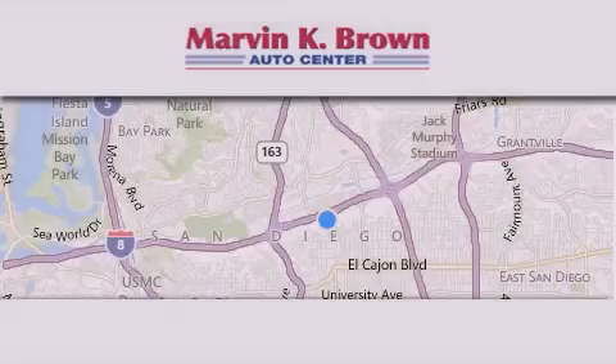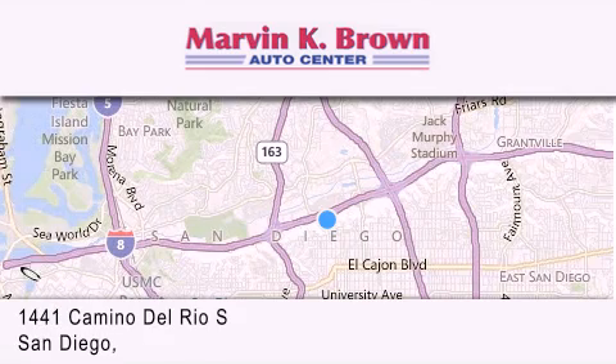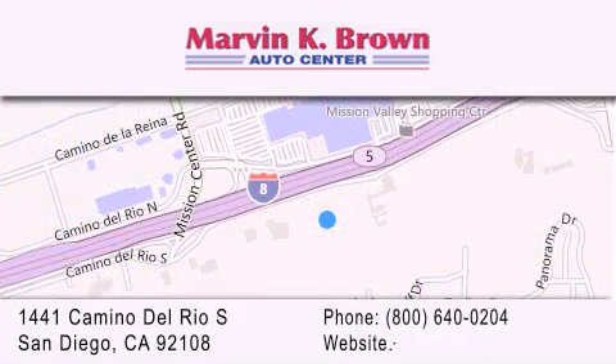Thank you for considering Marvin K. Brown for your next new or used vehicle. We have been serving the San Diego area for over 60 years. Why take a risk and buy your new or pre-owned vehicle anywhere else? Our dealership is conveniently located at 1441 Camino Del Rio South in San Diego. We look forward to serving you!